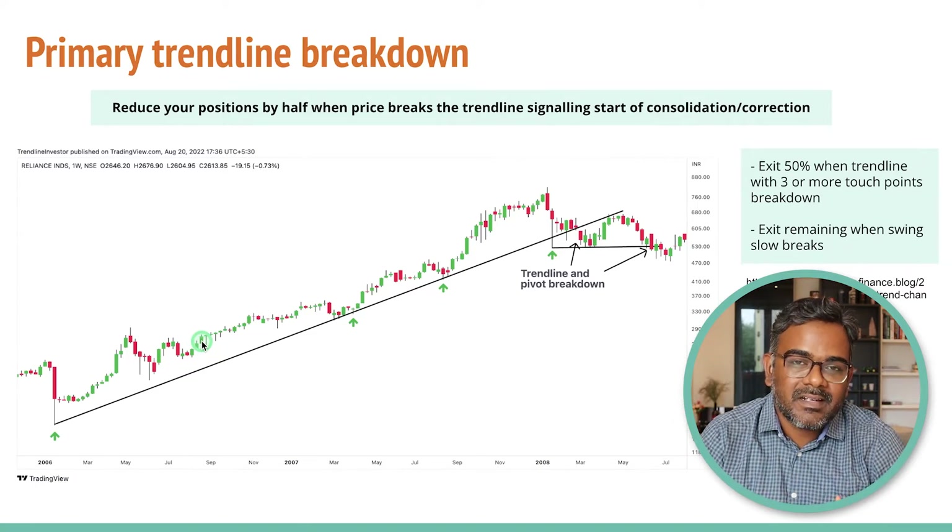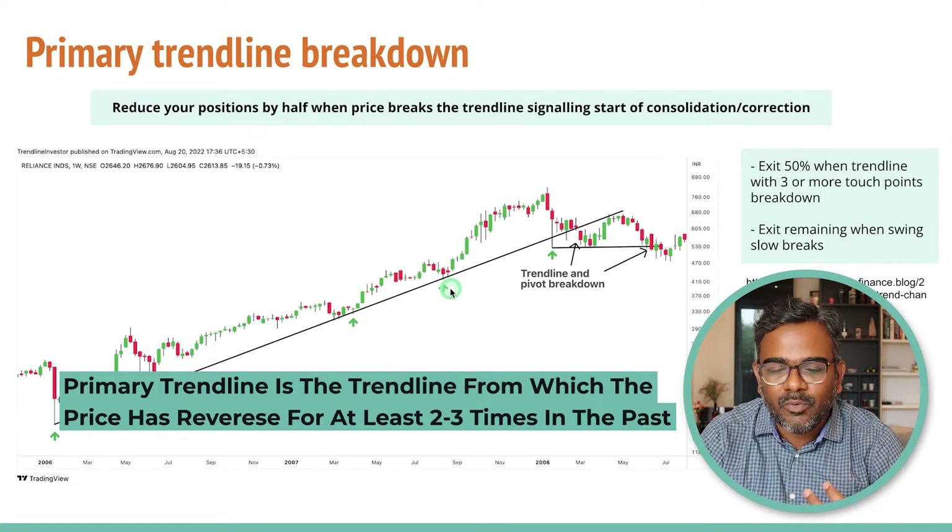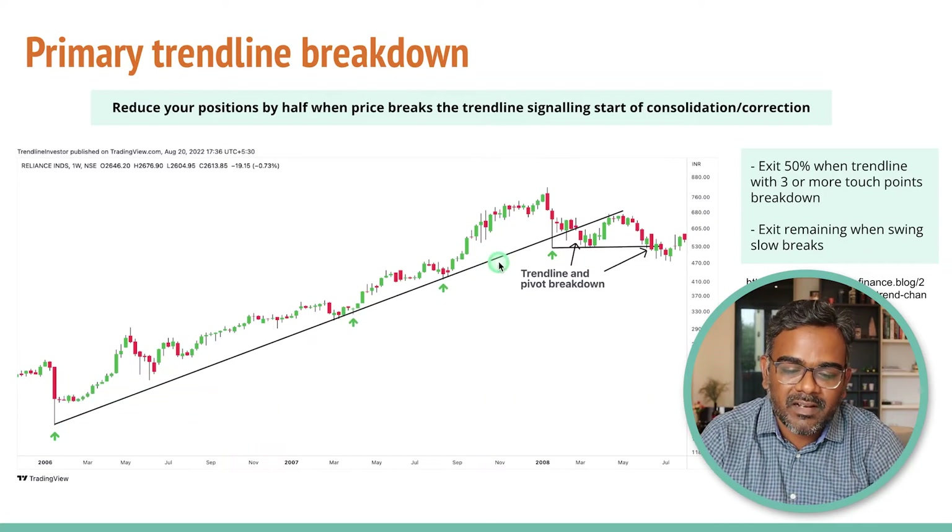You would not exit the stock until and unless the trend is broken. The trend is on — it is a beautiful long-term uptrend and the price reversed multiple times. A primary trend line is nothing but price points from where the stock reversed at least more than 2 to 3 times. That is the primary trend line.